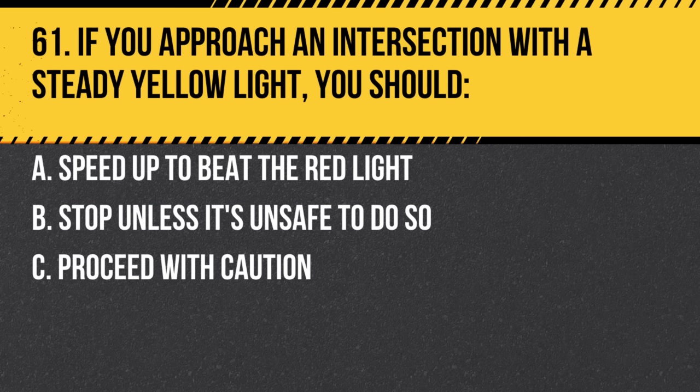Question 61. If you approach an intersection with a steady yellow light, you should: a. Speed up to beat the red light. b. Stop unless it's unsafe to do so. c. Proceed with caution. Answer: b. Stop unless it's unsafe to do so. A steady yellow light means the signal is about to turn red.